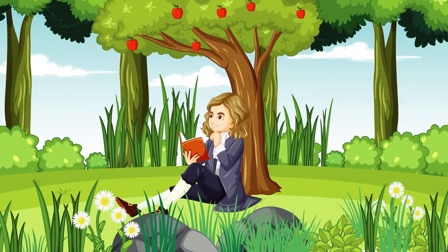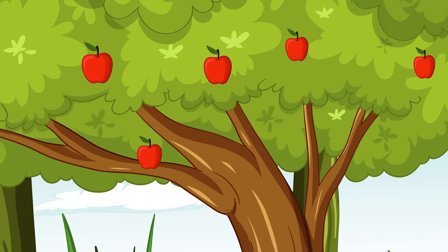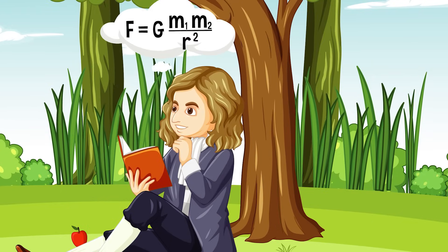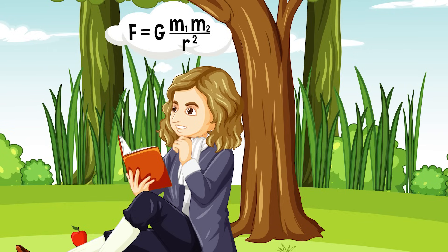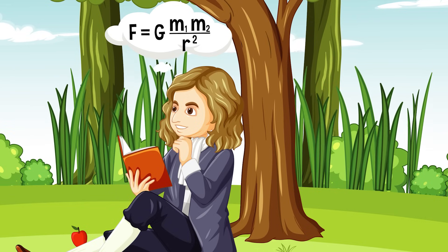Young Master Newton hath pondered neath that tree all afternoon. A thought seems stuck — I'll lend him me hand. Every particle of matter in the universe attracts every other particle with a force that is directly proportional to the product of their masses and inversely proportional to the square of the distance between their centers.